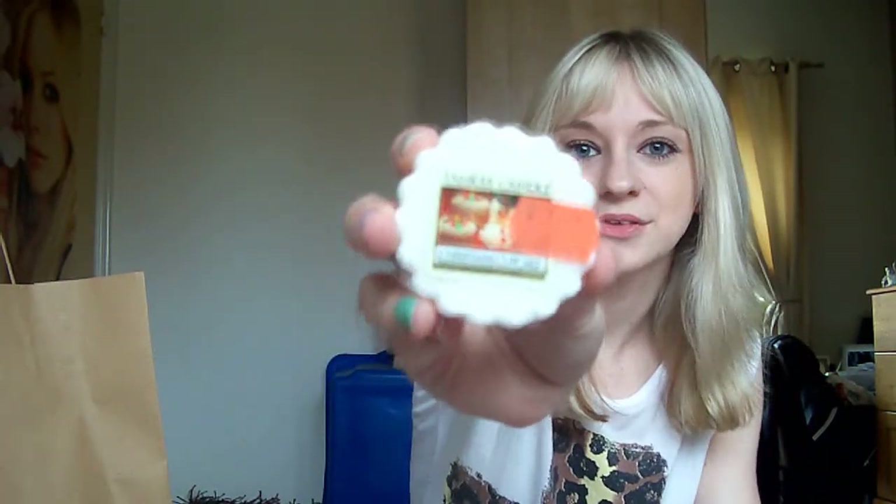I've also got some Christmas tartlets - I don't really know why, but I got my Christmas Cupcake one which is one of my favorite Christmas scents. That's half price at the moment. Then I've got Christmas Eve, which is also half price at the moment - and that's one I really, really like.